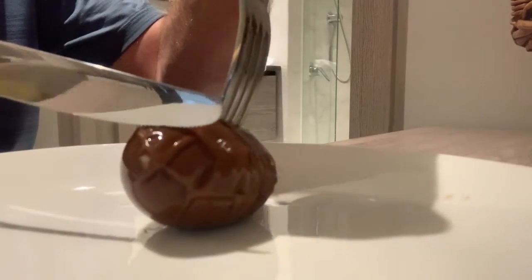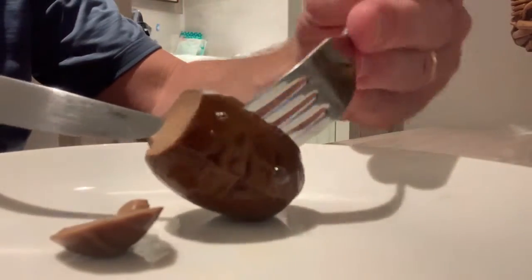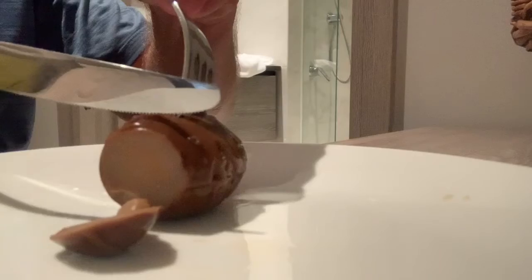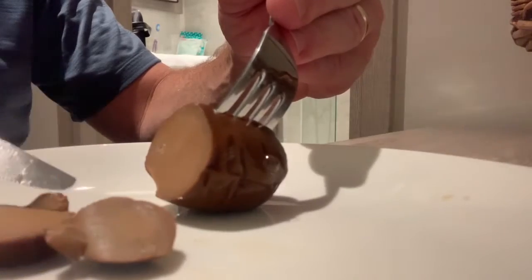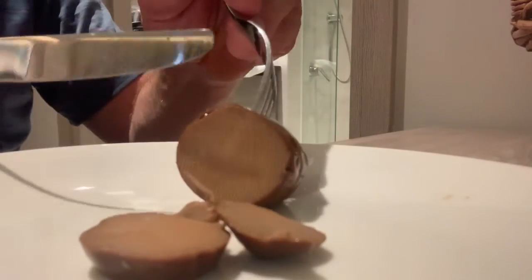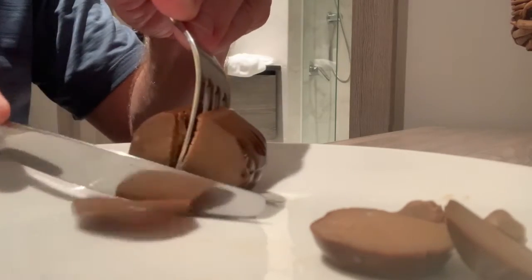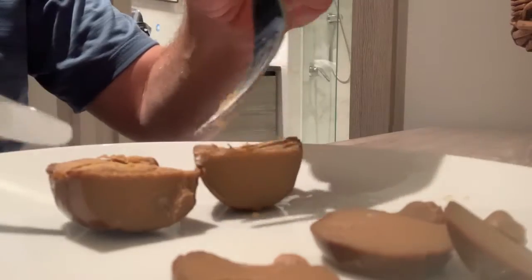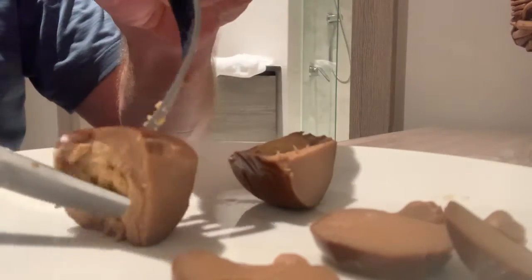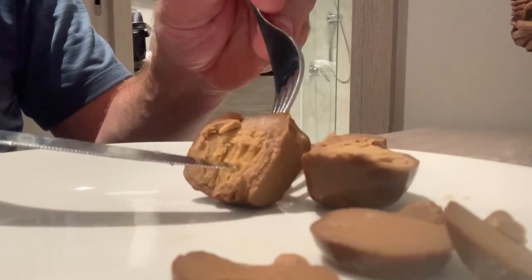Trying to cut it so you can kind of see what the inside looks like. Not to the yolk yet. Cut it this way. Okay, so this thing — you can barely distinguish between the yolk and the white, or the brown I guess you could say. I don't know if you can see it, but it's right there.